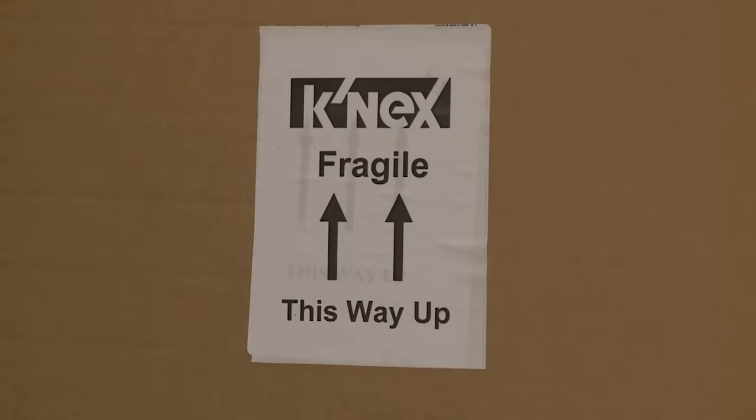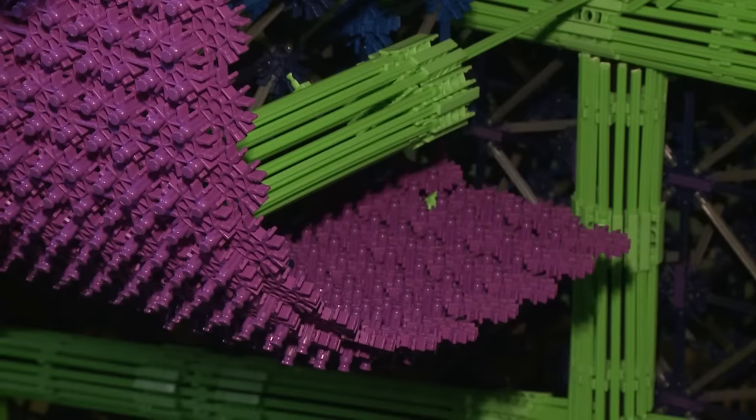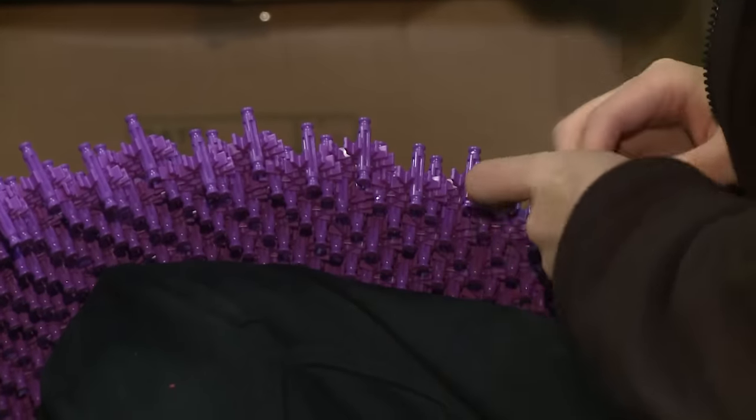K'Nex moulded 800,000 parts for us and shipped them over from America. They moulded the greens and the purples because you can't get those in the standard set — they moulded them specifically for this Gravedigger 30th anniversary truck. Once the body had been lifted on top of the chassis, we then started having to clad it with the green and purple K'Nex.